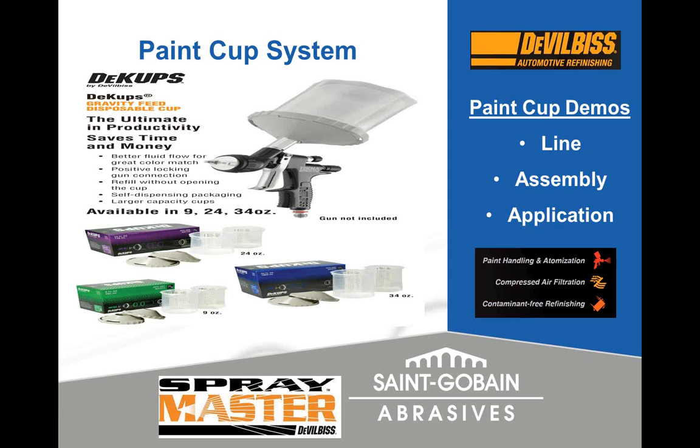DeVilbiss even offers a four-hour ICAR class called SprayMaster. The line is color-coded by box size — small, medium, or large — and fits your standard HVLP guns. Assembly is simple: put the adapter onto the gun first, assemble the liner system with the hard cup and shell, then thread that onto the gun. They also have air filtration, clean wipes, and a neat product called a shim mask for de-nibbing.